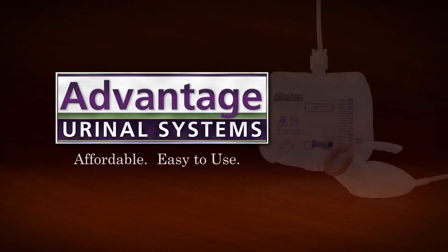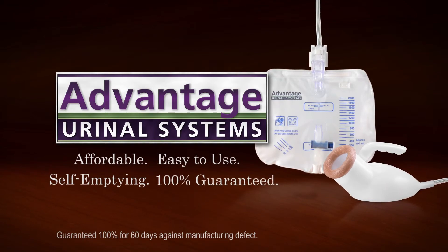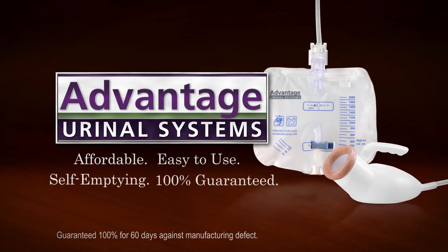Affordable, easy to use, self-emptying, and 100% guaranteed. Advantage urinal systems.